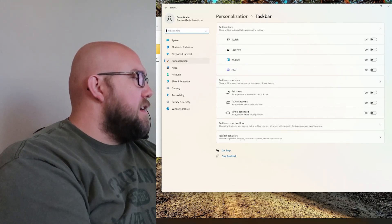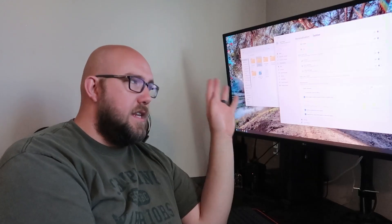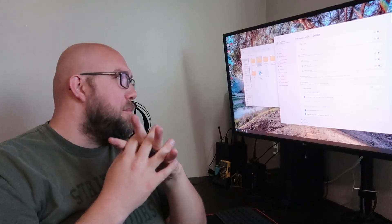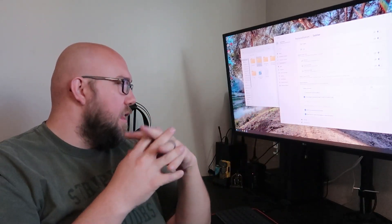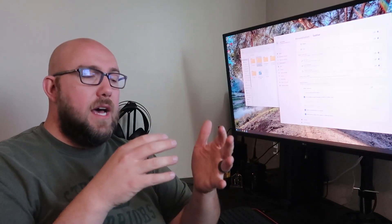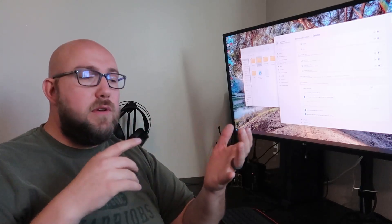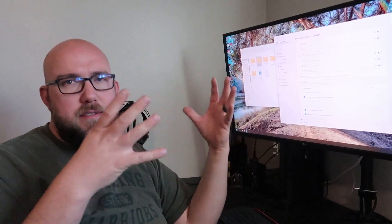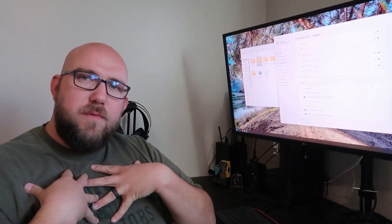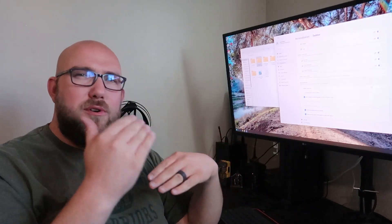If you right-click on the taskbar and go into taskbar settings, then taskbar behaviors, you can set it to center or left. I changed it to the left because I'm used to Windows 10 — it's not as harsh a transition. But when I'm working on client computers, a lot of them on Windows 11 still have it centered. They don't seem bothered — a lot tend to be younger people who grew up using Chromebooks, which have the taskbar centered, just like a Mac. For us older folks, this might be another small hurdle.